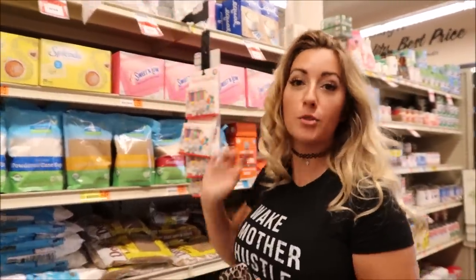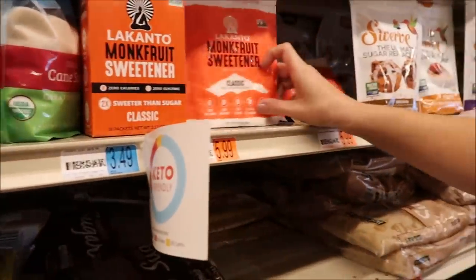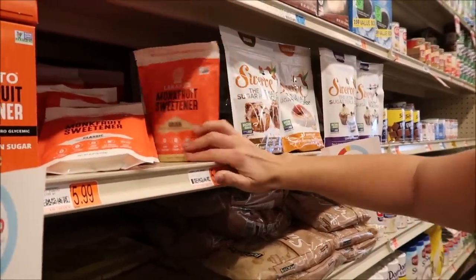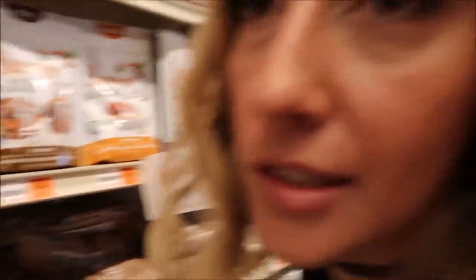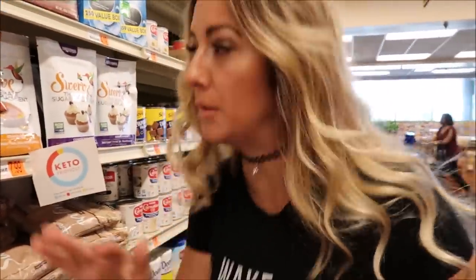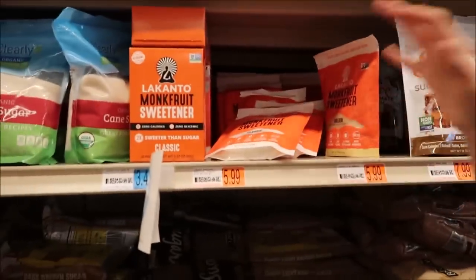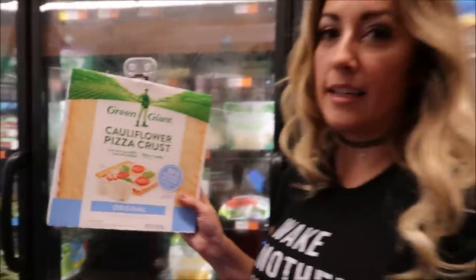Here are some good sweetener options: Lakanto is totally good in the classic version, and if you need a brown sugar substitute, this is a good option. Although Swerve is a choice, I personally don't like Swerve — even though it's a New Orleans brand, it's a no for me. I would prefer Lakanto or the granular Pure.